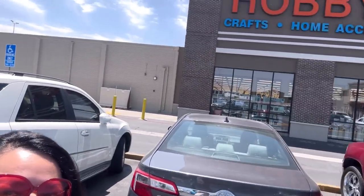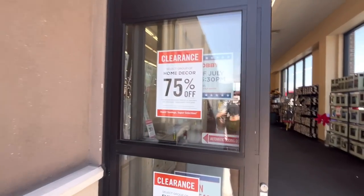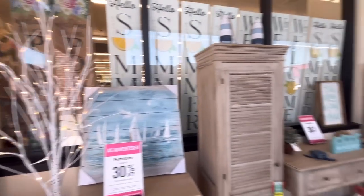Anyway, I'm so excited today because look at where I am — Hobby Lobby! Yes, I haven't been here in forever. I don't come here a lot because it's not that close to my house. They have a select group of home decor 75% off, so we'll check that out. Look at that cute birch tree!